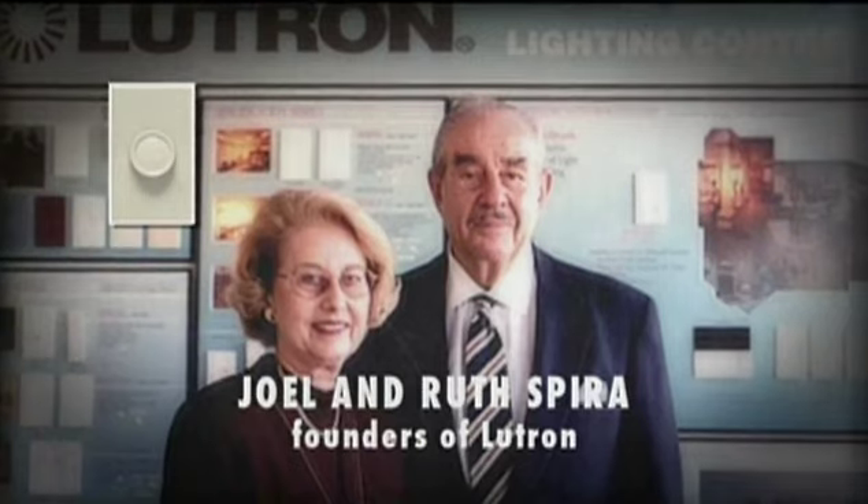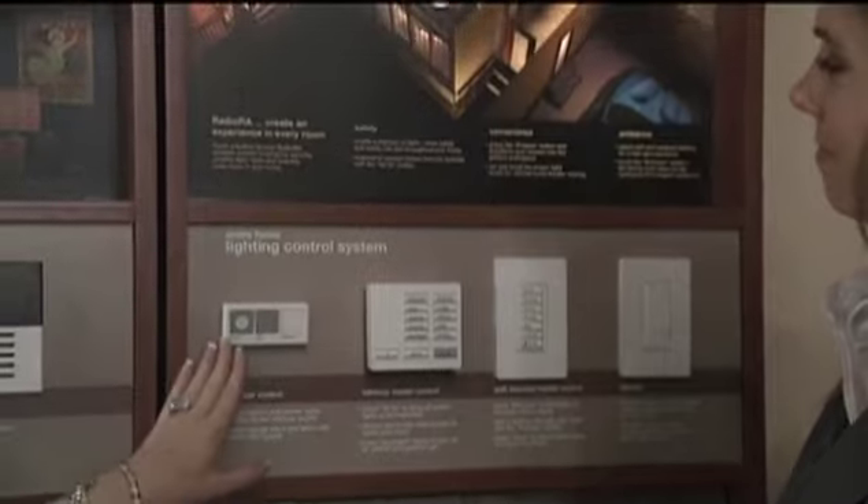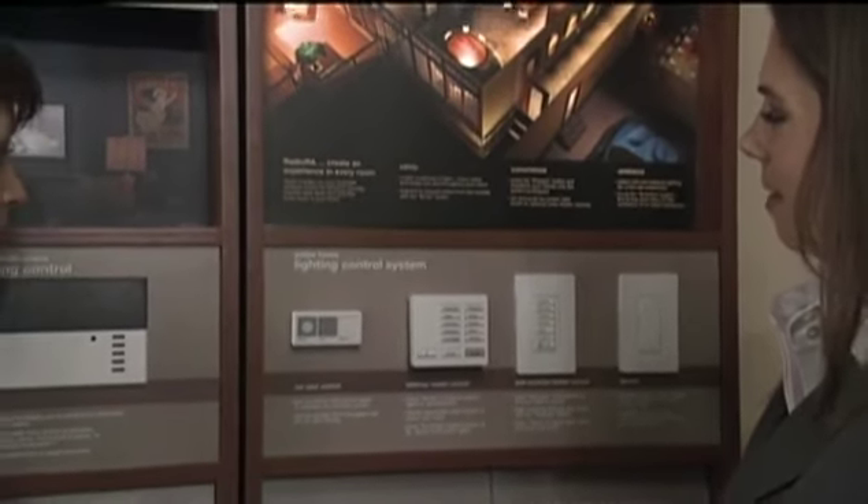That rotary dimmer that everyone sees in their dining room is the first product we ever invented. Now we make 10,000 different lighting control products, and those products can be for just one zone of light or one chandelier maybe in the foyer area, or we have systems that control your entire house where you press one button at night.